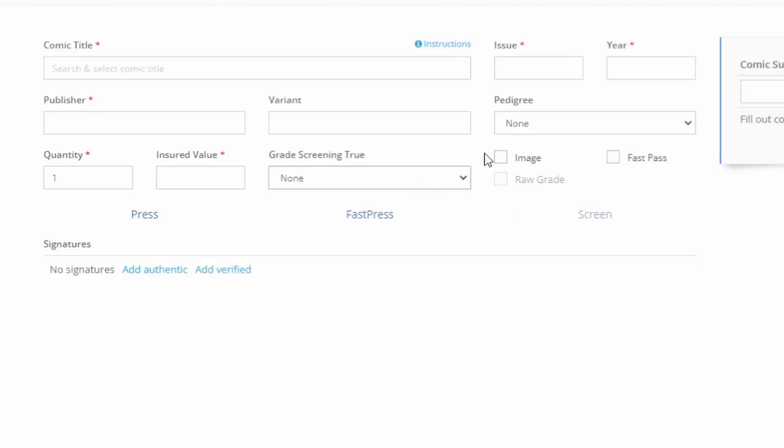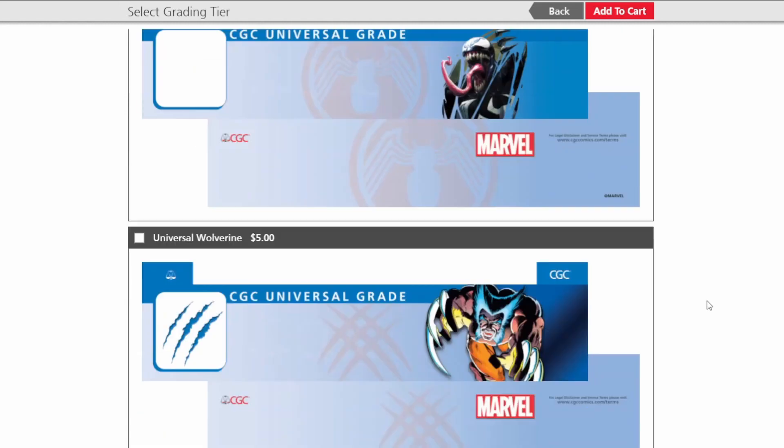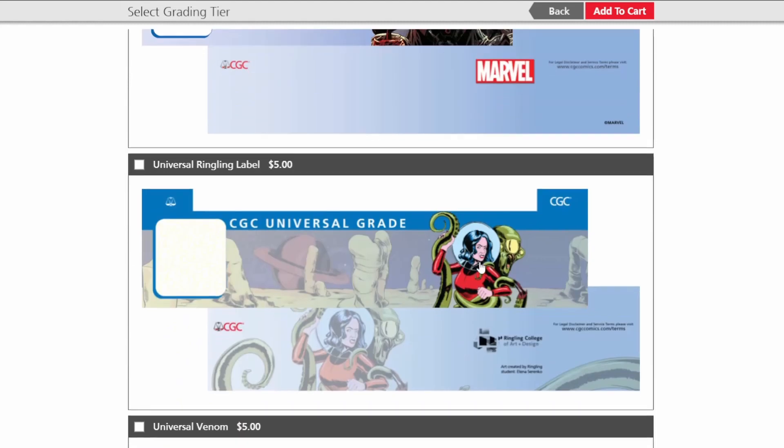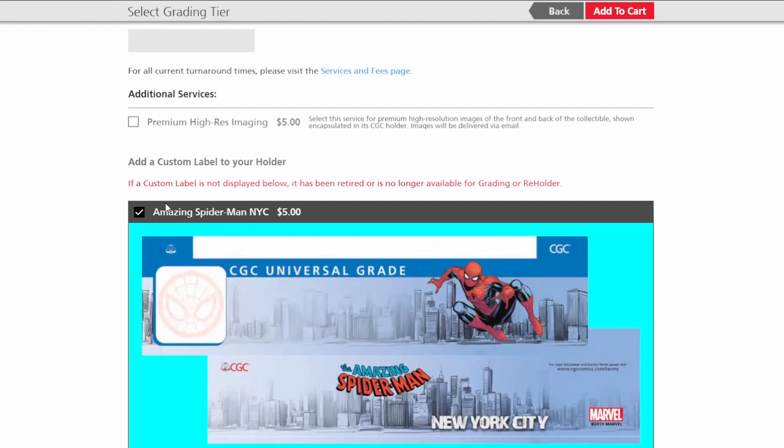With PGX and CBCS, they both offer pre-screening at various grades for your books. CBCS also offers the option of receiving a raw grade if the book doesn't meet your target. Verified signatures can also be combined onto the same invoice as normal submissions; however, witness signatures for CBCS are done separately. The one area CGC has a distinct advantage is with their custom labels. Although options are limited to what they feel is currently popular, they also aren't wrong. If you have a qualifying book — for example, a Spider-Man book like I submitted with the Marvel Team-Up — the option of a custom label appears for an extra $5, which I added.